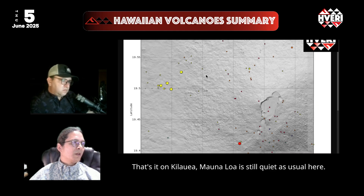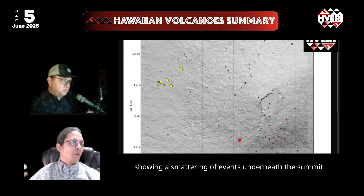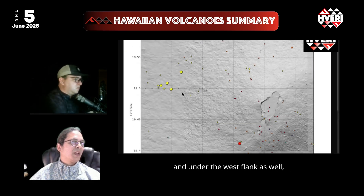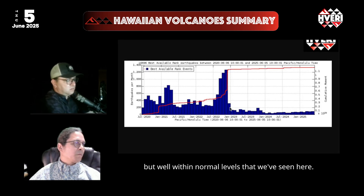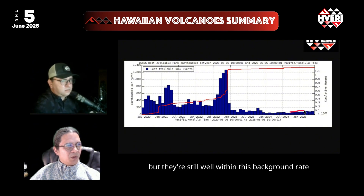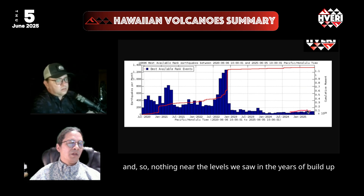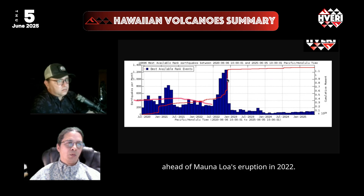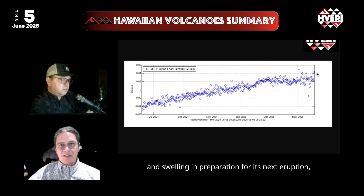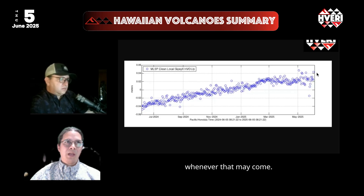Mauna Loa is still quiet, as usual. Over the last month, earthquakes show a smattering of events underneath the summit and under the west flank, well within normal levels seen over the last five years. Rates are maybe growing slightly, but still well within background and nothing near the levels seen in the years of buildup ahead of Mauna Loa's eruption in 2022. Still, the caldera appears to be rising, as shown by GPS, indicating the mountain is still filling with magma and swelling in preparation for its next eruption, whenever that may come.